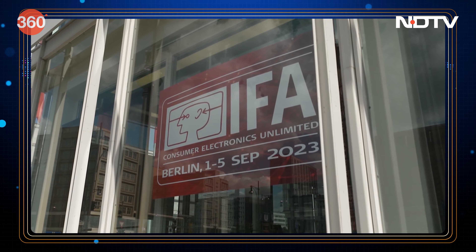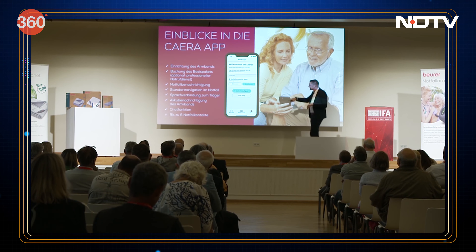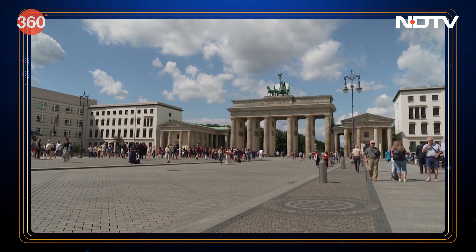IFA Berlin has kicked off for the year 2023, on the 1st of September. For almost 100 years, IFA has been at the forefront of innovations, presenting the latest products from various tech brands from around the world.